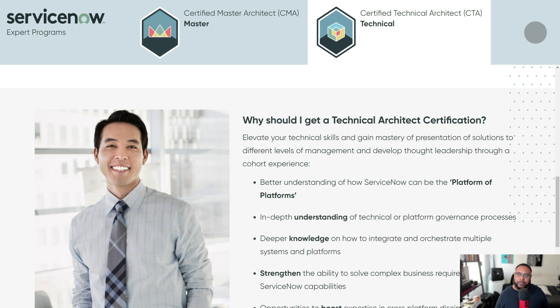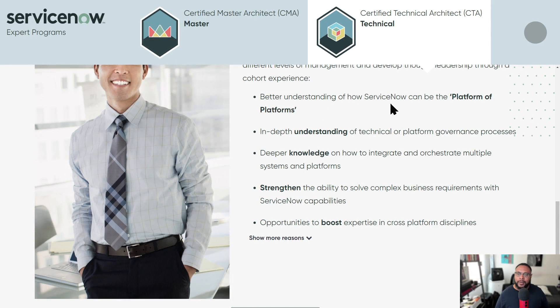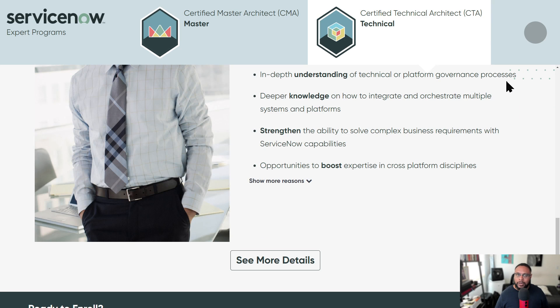The next question is: why should you get a Technical Architect certification? They lay out some motivators. The first is a better understanding of how ServiceNow can be the platform of platforms — thinking about how to incorporate it for multiple solutions within your organization. Next is an in-depth understanding of technical platform governance, which is huge for keeping things secure. Then there's a deeper knowledge of how to integrate and orchestrate multiple systems — integration is a big deal, and ServiceNow even has an integration store.